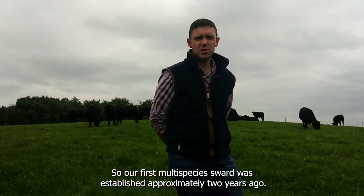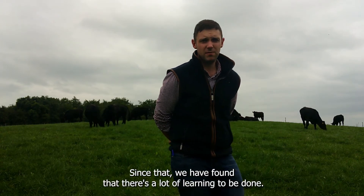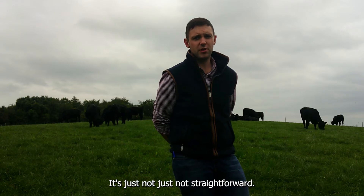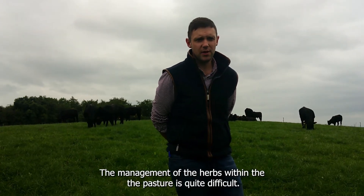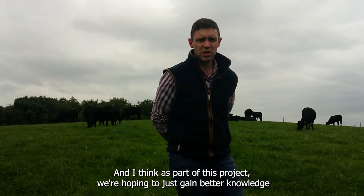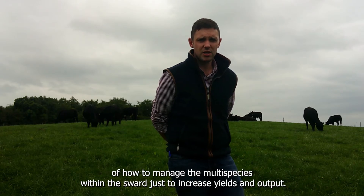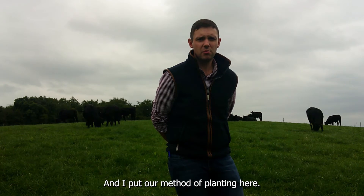Our first multi-species sward was established approximately two years ago. Since then we have found that there's a lot of learning to be done — it's just not straightforward. The management of the herbs within the pasture is quite difficult, and as part of this project we're hoping to gain better knowledge of how to manage the multi-species within the sward to increase yields and output.